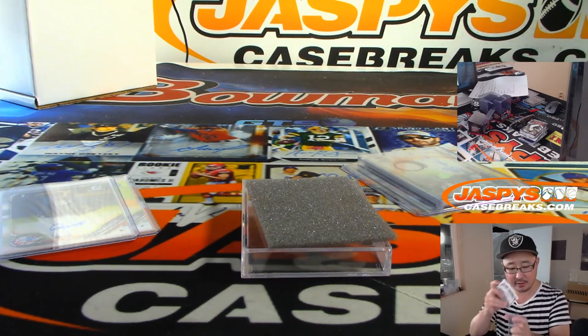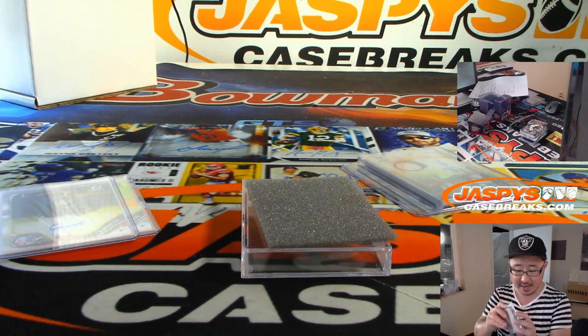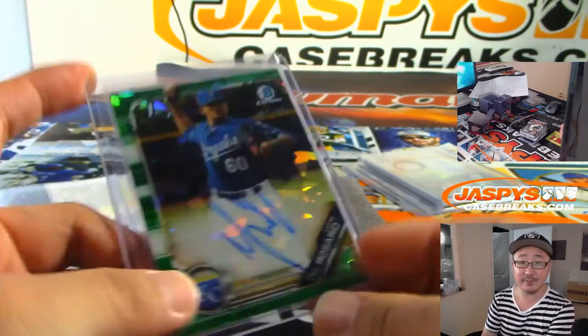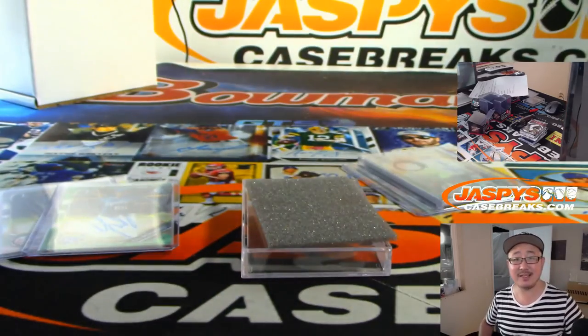There you have it, Mark Leros. Thanks for grabbing that personal box of HTA and Hobby, really appreciate it. Thanks for getting into it and we'll see you next time on jazbeescasebreaks.com.